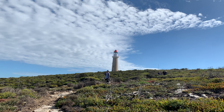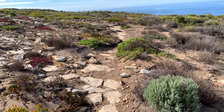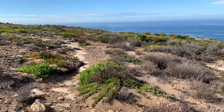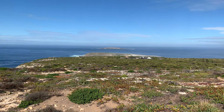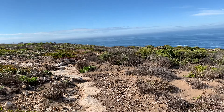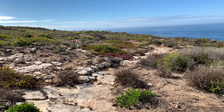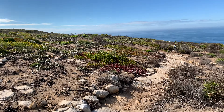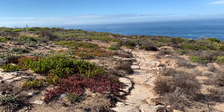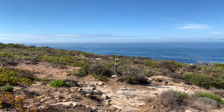We've just come from the lighthouse. It's very pretty and the air is moist. Let's see what this says here. Oh, look out on the left.